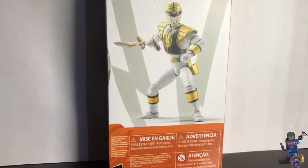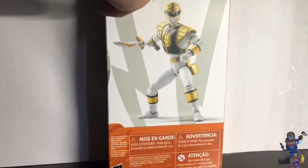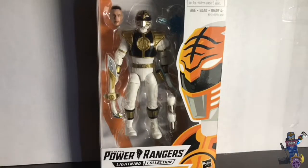On the back of the packaging, here's the White Ranger pictured. Hasbro had a video of them making the White Ranger before the release. That's it for the packaging review — let's get him out of the packaging right now.